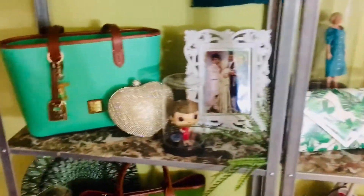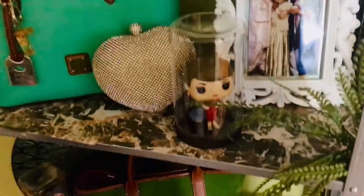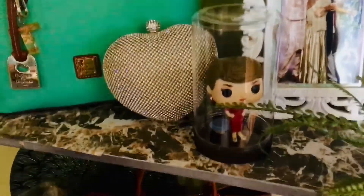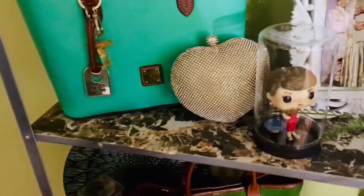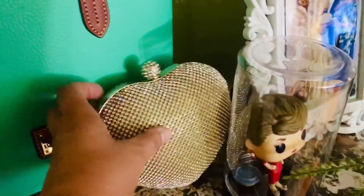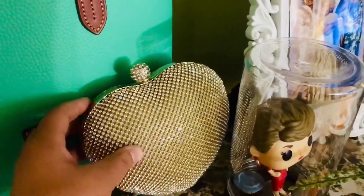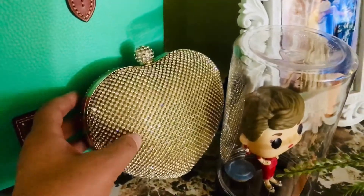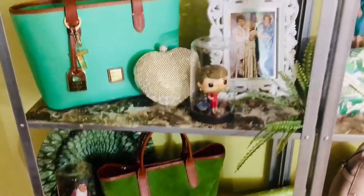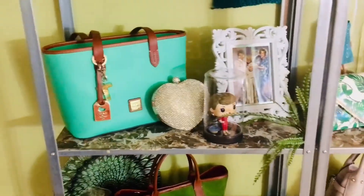Over here we have the girls' picture and the pop of Blanche Devereaux. Back here is a glitter heart clutch — my mom gave this to my daughter Layla, and I think it's something the Golden Girls would wear, like Blanche would wear, so I put it up because it reminds me of that.